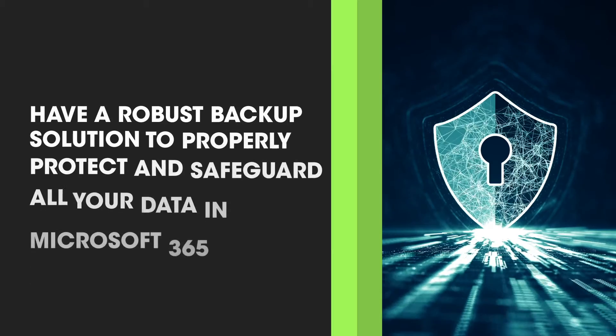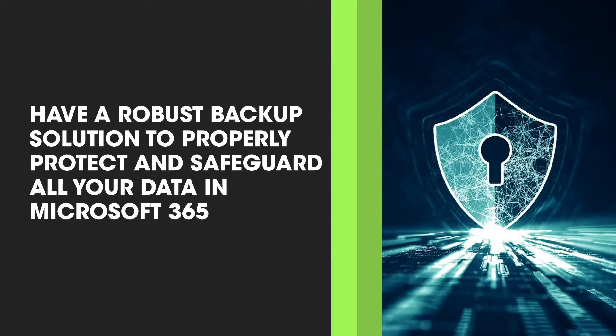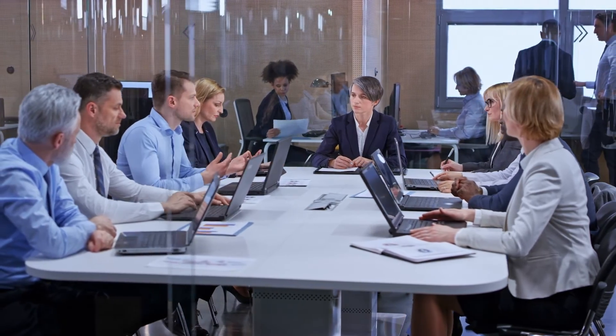Safeguarding your Microsoft 365 is up to you. We recommend to every client that they have a robust backup solution to properly protect and safeguard all your data in Microsoft 365. Our team has the perfect solution to make sure your Microsoft 365 is backed up in a way your organization requires.